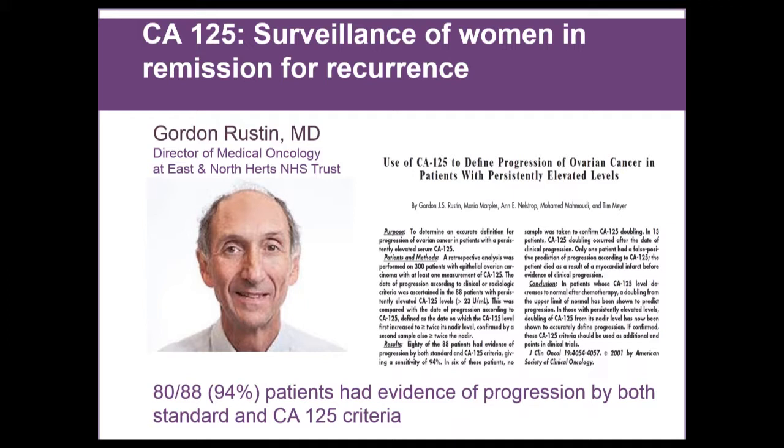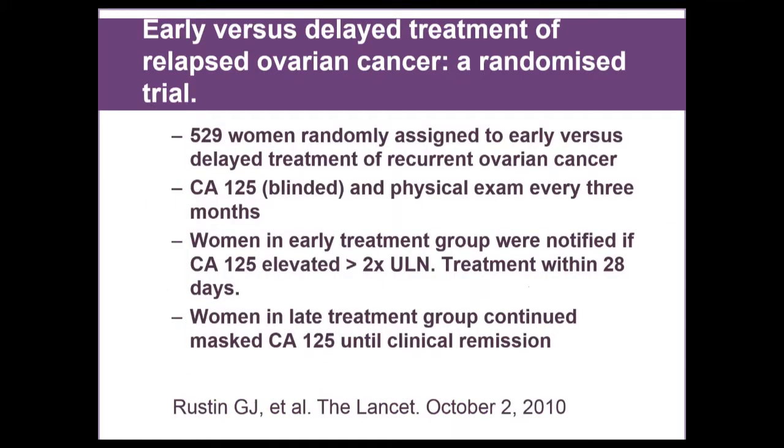Another potential use of CA-125 is surveillance of women in remission for recurrence. If a patient completed surgery and chemotherapy and has a normal CA-125 and normal imaging, Dr. Gordon Rustin did a large study showing that if CA-125 doubles the upper limit of normal for that lab and stays that way for a month, there's only about a 6% chance that doubling was not due to cancer. It appeared that CA-125 could predict recurrence better than CAT scans — clinical recurrence lagged CA-125 recurrence by an average of four to five months.